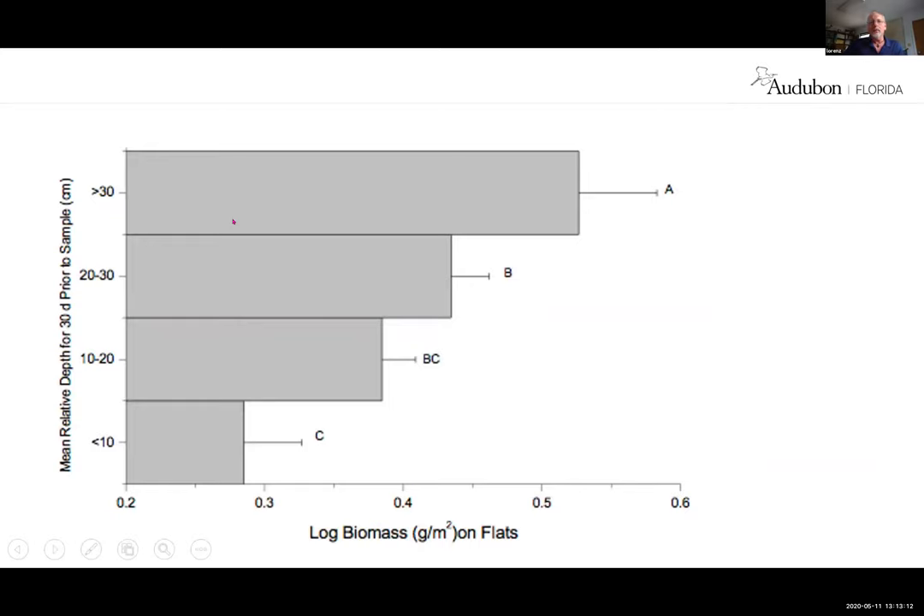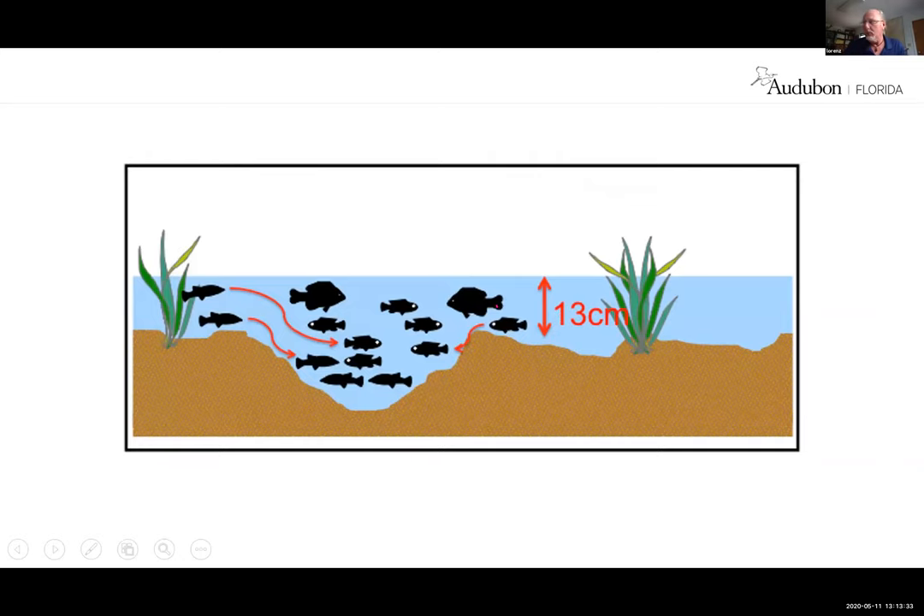Water level during the wet season makes a great deal of difference. The 30-day depth prior to collecting a sample is compared to fish abundance — the higher the water level and longer the hydro period, the more fish we get. So you want high water during the dry season but low water during the wet season. We found that at right about 13 centimeters, fish leave the flats and go into the creeks where they become concentrated. That's about the time spoonbills want their eggs to hatch so they have these fish concentrations.